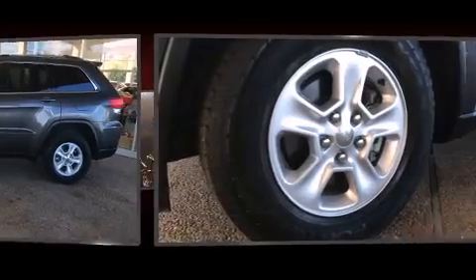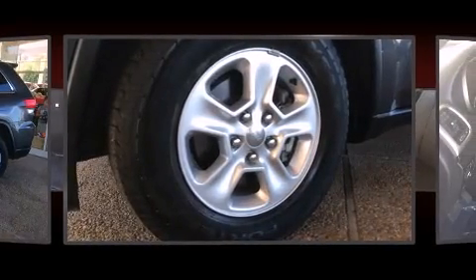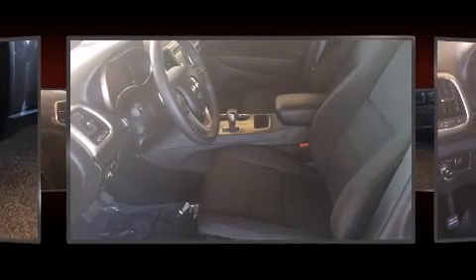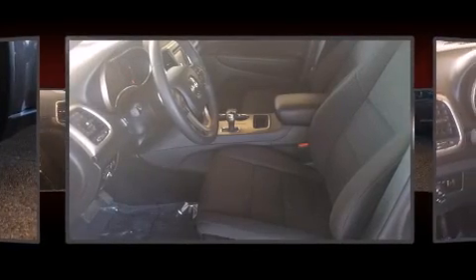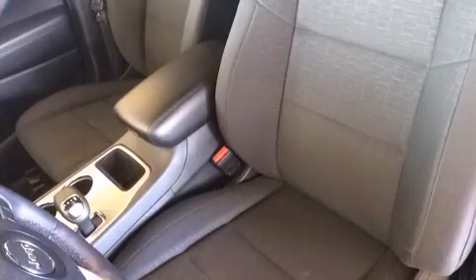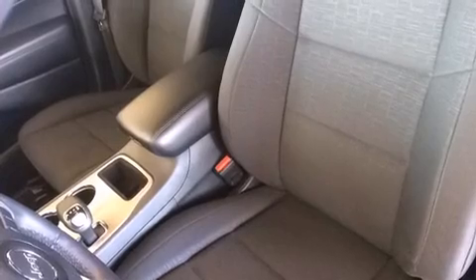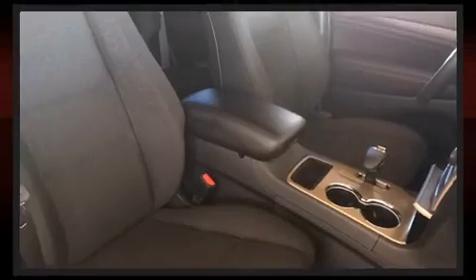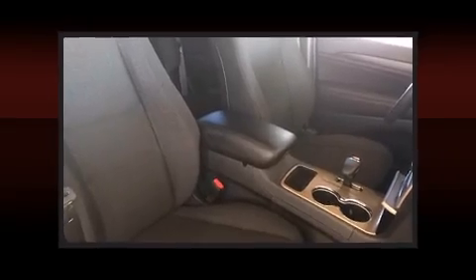Jeep also prioritized safety and security with features such as dual front impact airbags with occupant sensing airbag, front side impact airbags, traction control, brake assist, anti-whiplash front head restraint, ignition disabling, and four-wheel disc brakes with ABS. For added security, dynamic stability control supplements the drivetrain.